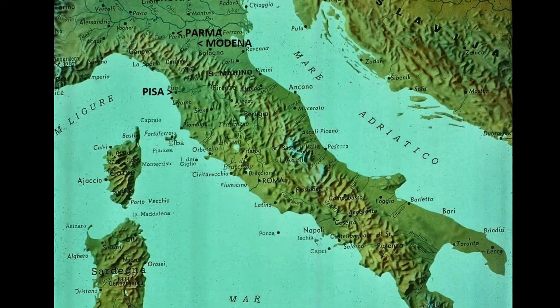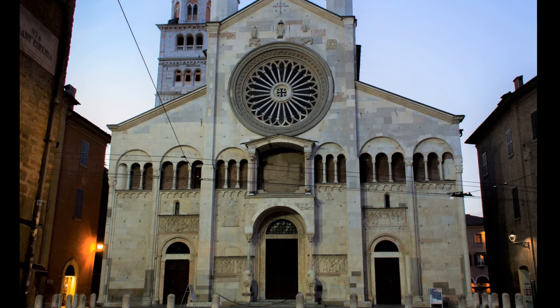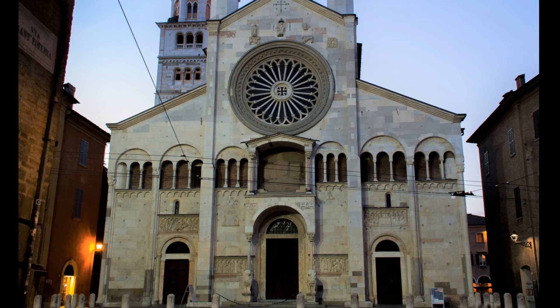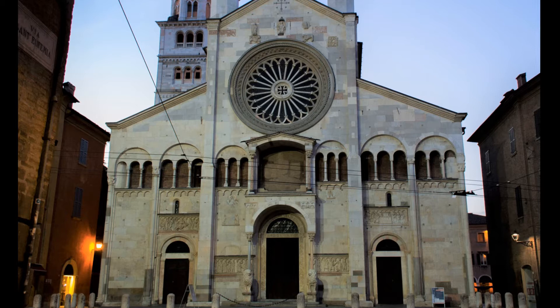A bit farther away, however, we get to the Lombard Romanesque in the Cathedral of Modena. Last quarter, we heard briefly about Countess Matilda of Tuscany, one of the most powerful Italian women of the Middle Ages, who presided at Canossa over the famous meeting between the Emperor Henry IV and Gregory VII in 1077. She paid for the rebuilding of this by the architect Lanfranco, beginning in 1099, in commemoration of the fall of Jerusalem to the heroes of the First Crusade.